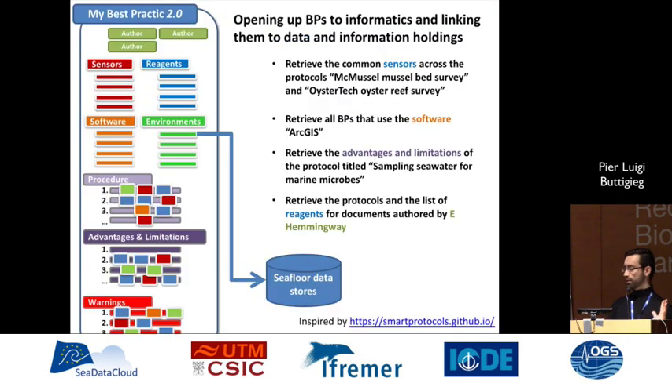In the future, a best practice will probably look something like this — fully structured, machine-readable, schema.org-ified — and you'll be able to query it in a much more granular way. We're not there yet, but that's what we keep in mind. And in the next phase, we're also hoping to start linking the contents and semantic markup of best practices to data stores themselves, so you can look at data associated with best practices or connected to essential ocean variables or SDGs.